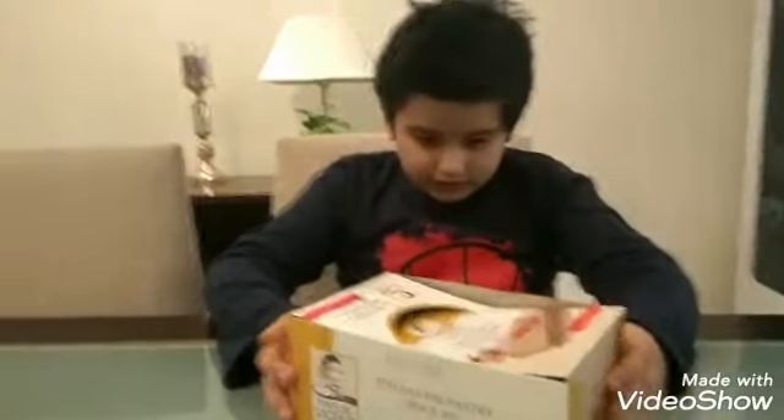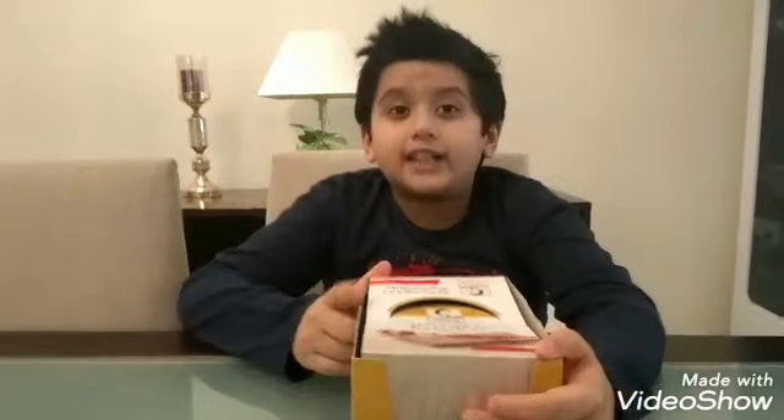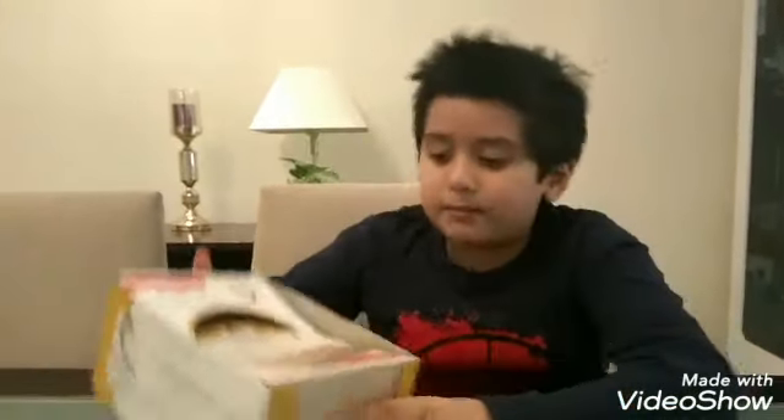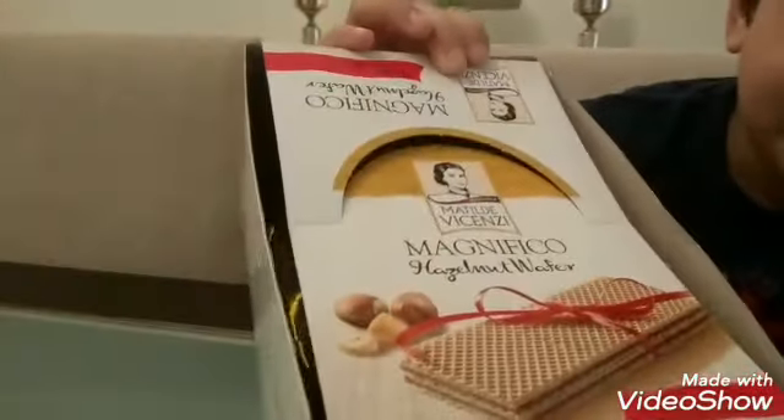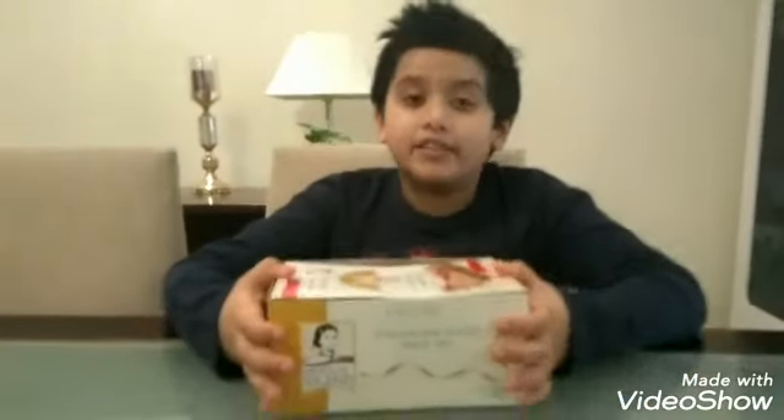Let me check — guys, it contains 24 packs. This is made by Matilde, as we can see. So guys, these are hazelnut wafers.